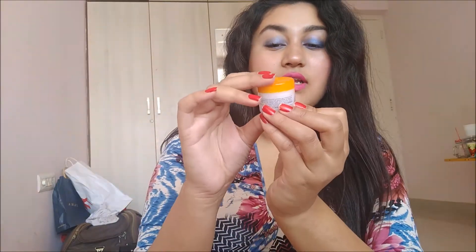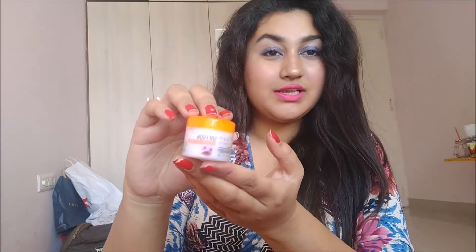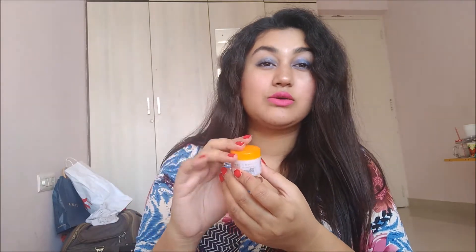The next product I received is by Nature Score. It is a Saffron Radiance Face Cream. This face cream is going to help prevent your skin from aging, and it retails for 550 rupees, which I think is quite pricey.